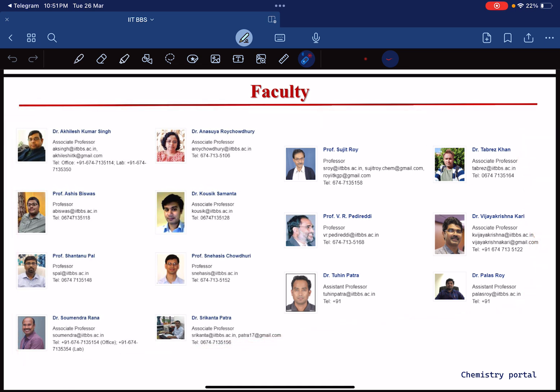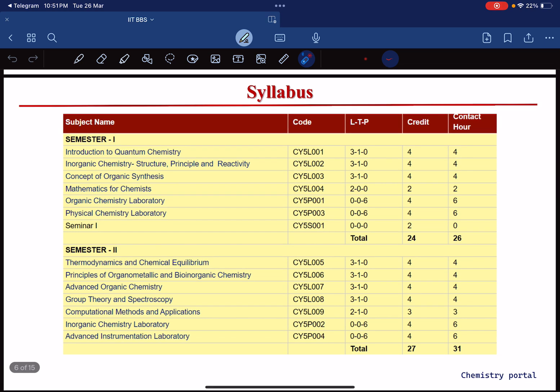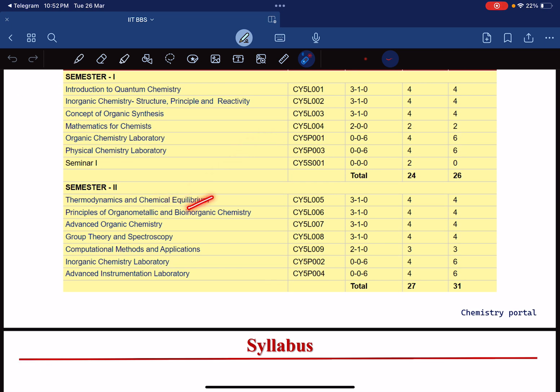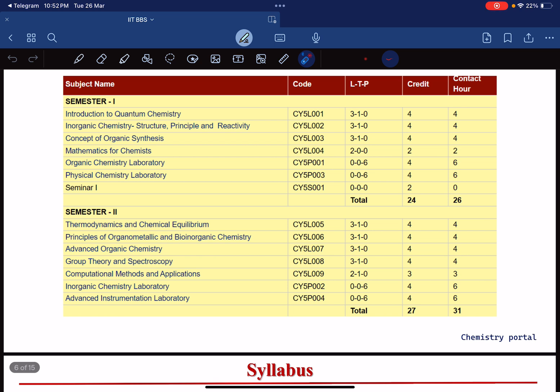You can check what type of research the faculty are doing on the IIT BBS website. Regarding the MSc Chemistry syllabus: Semester 1 covers quantum chemistry, organic synthesis, and lab. Semester 2 covers thermodynamics, chemical equilibrium, OMC, bioinorganic chemistry, organic chemistry, group theory, computational chemistry, and lab again. All four semesters have lab components.